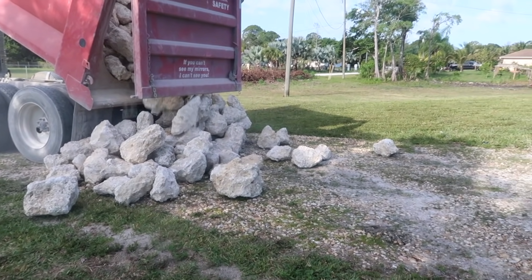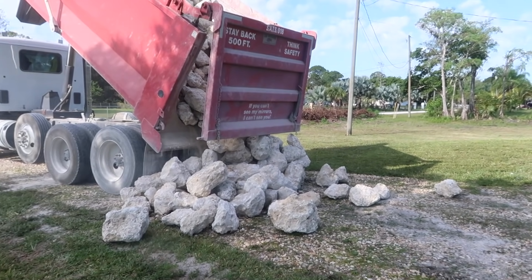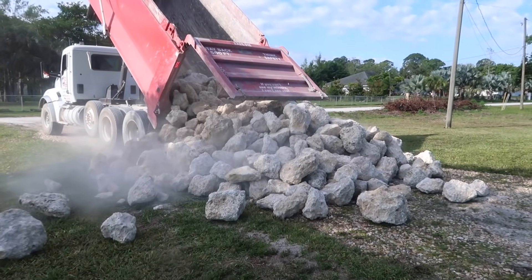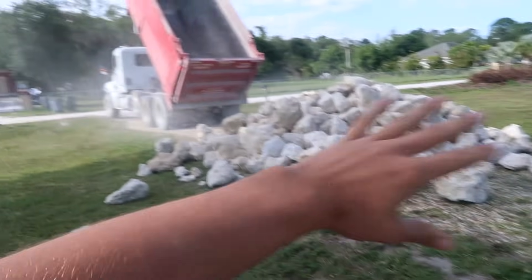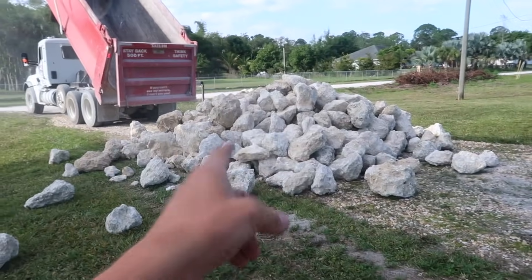How are you going to be able to get out? You got to go around. Holy moly. I don't know what we're doing. That's a lot of rock. We got a lot of rock and I got a few plans for it.